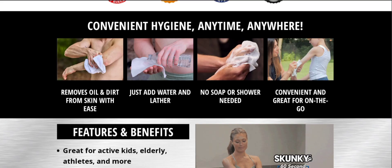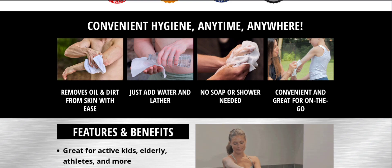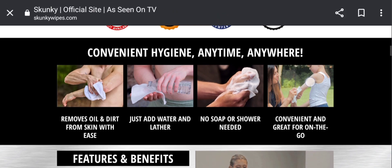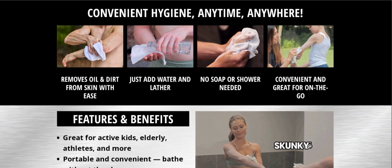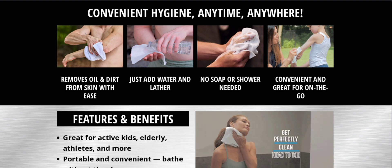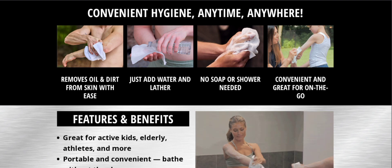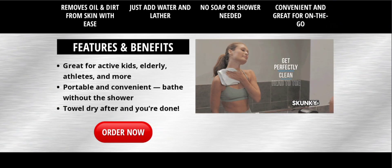This is an online shopping store which is offering multiple types of skunkies, as you can see there. They can be used to remove oil and dirt from skin with ease — just add water and lather, no soap or shower needed. Convenient and great for on-the-go, as you can see there.